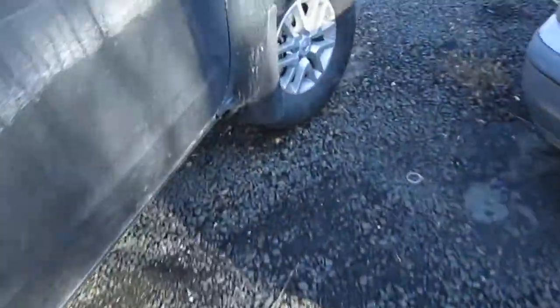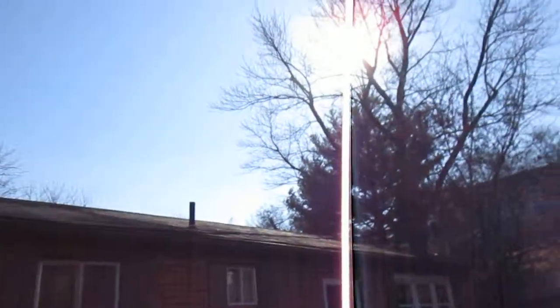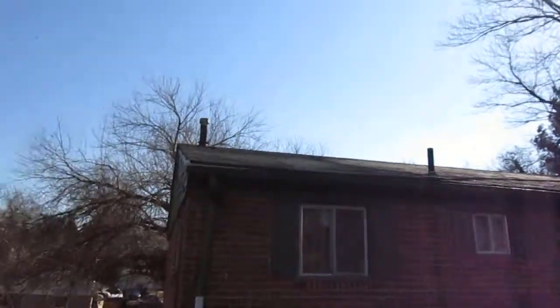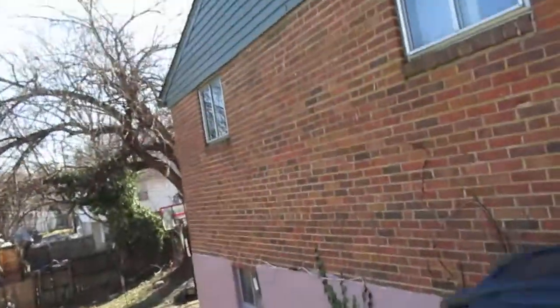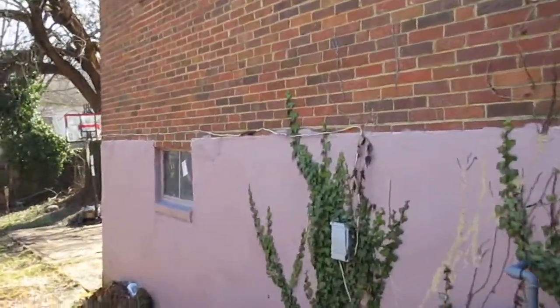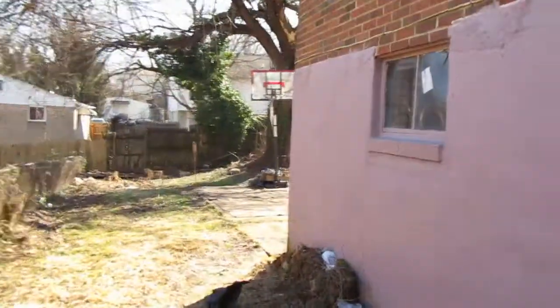We have a gravel parking space here. The roof on the front looks okay — looks like a nice flat roof. Don't see any holes or anything. Shingles look like they may be a few years old.